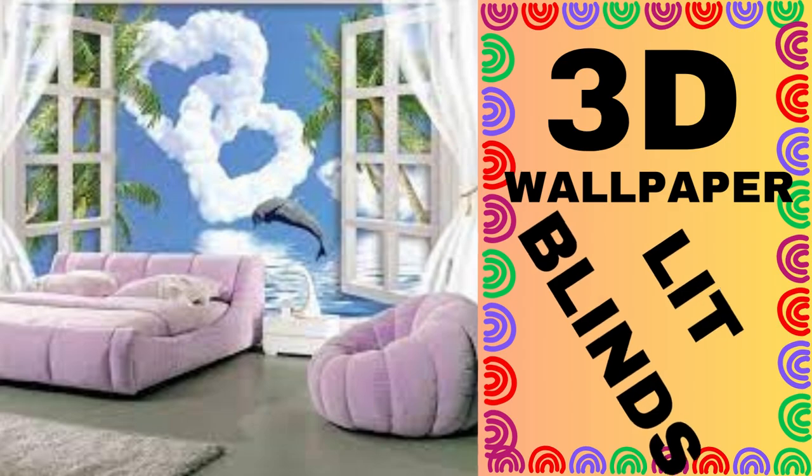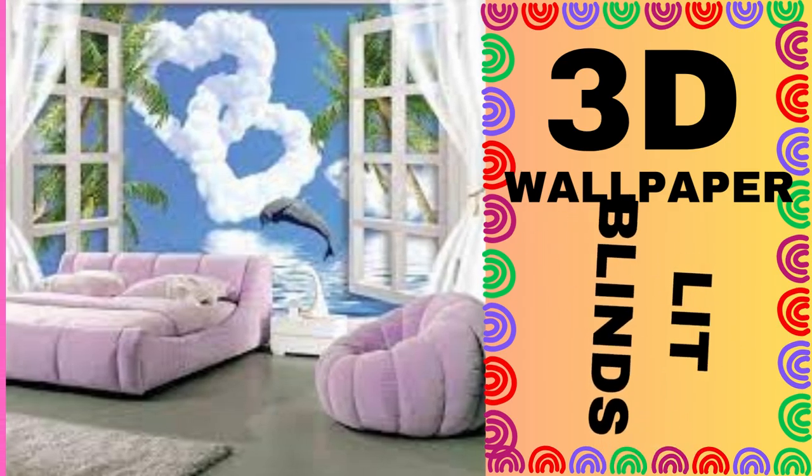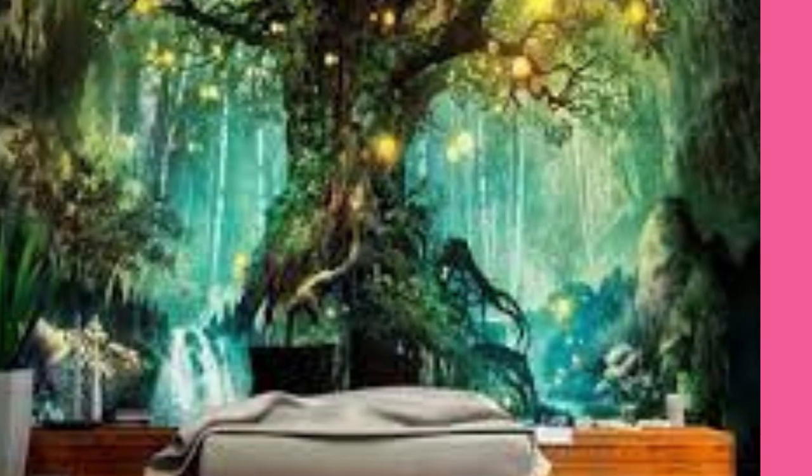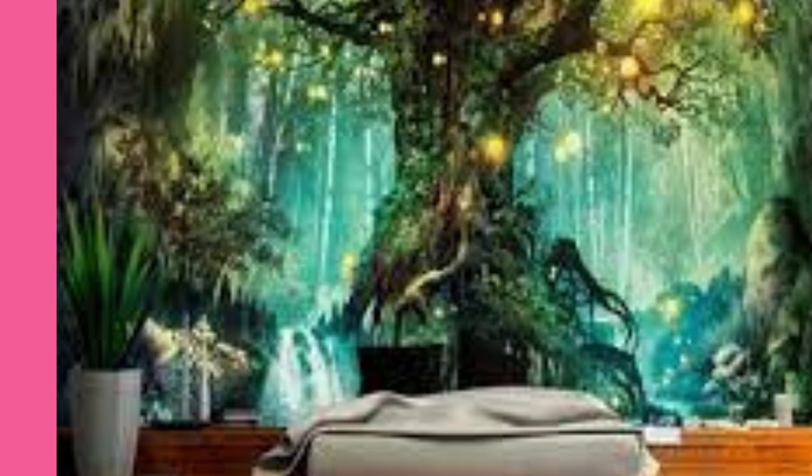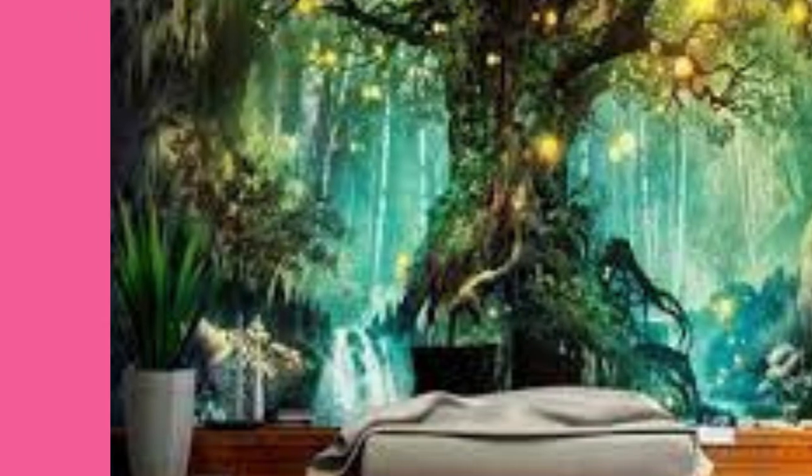With a wide range of designs and styles to choose from, 3D wallpaper has redefined the boundaries of traditional wall coverings, providing a novel and exciting way to express your personal style and make a lasting impression on your guests.